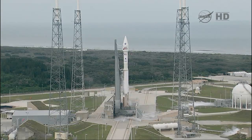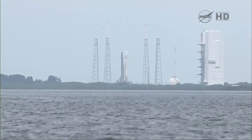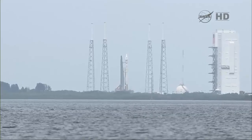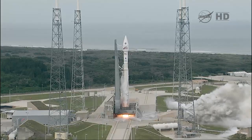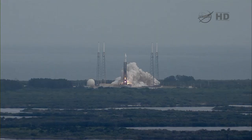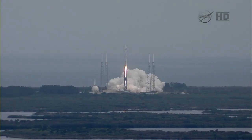T-minus ten, nine, eight, seven, six, five, four, three, two, one. Main engine start, ignition, and liftoff of the Atlas V with Maven, looking for clues about the evolution of Mars through its atmosphere.